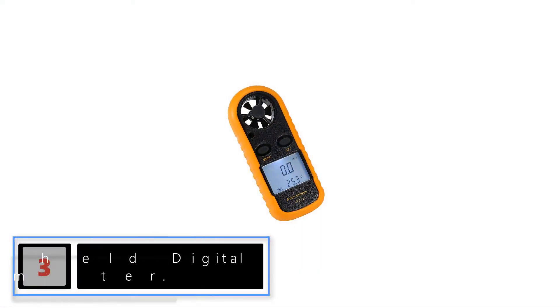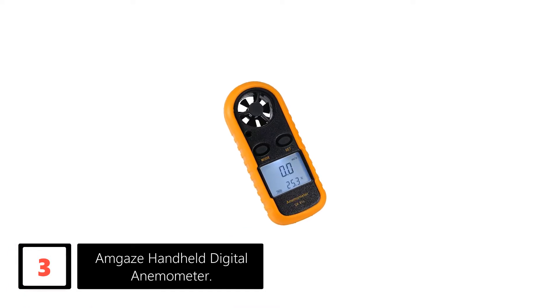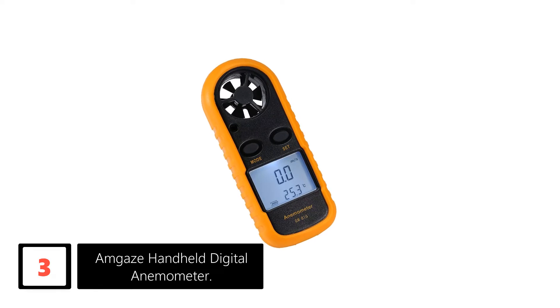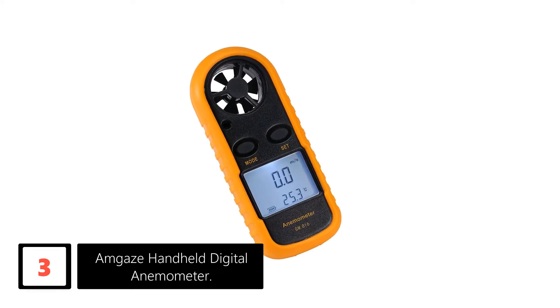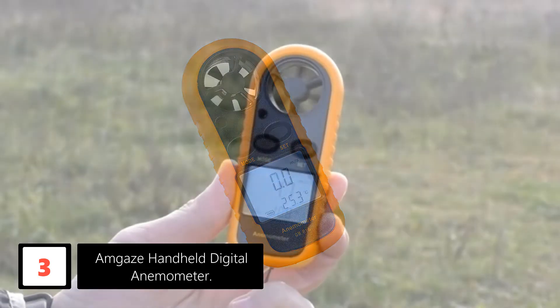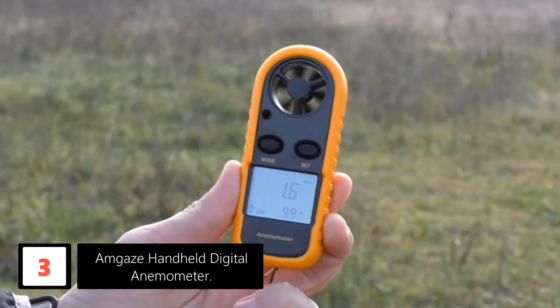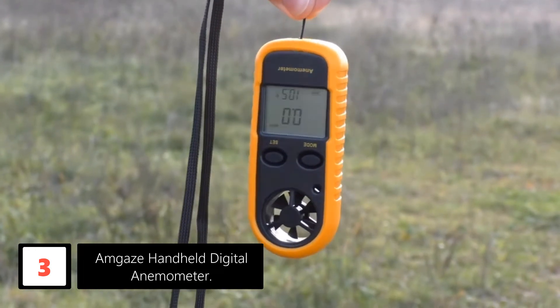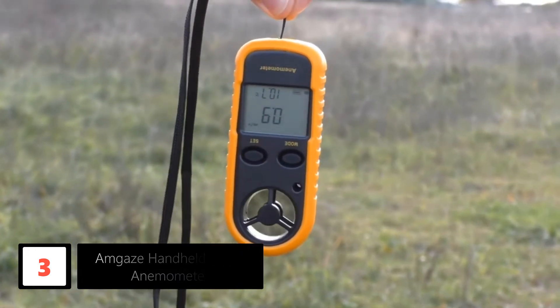At number 3: Amgaze Handheld Digital Anemometer. Designed compact and lightweight, this handheld anemometer can be conveniently used for different applications. It can precisely measure airflow, velocity, wind speed, temperature, and more. Generally, you will find this handheld anemometer being used for windsurfing, kite flying, fishing, sailing, surfing, and many more.